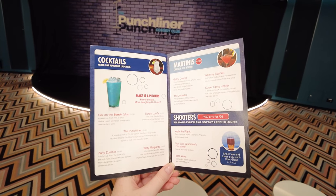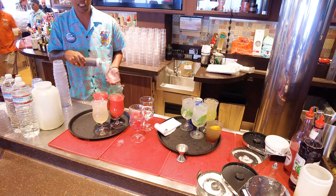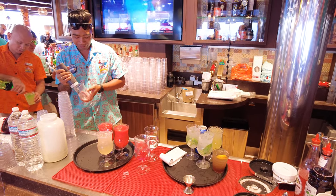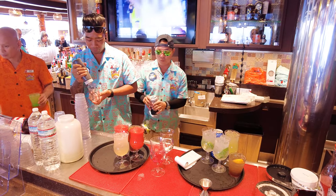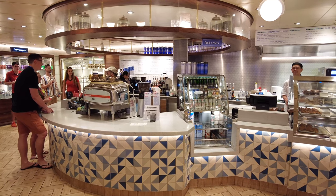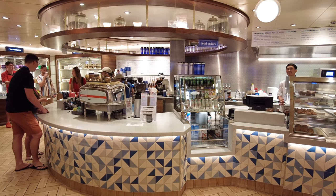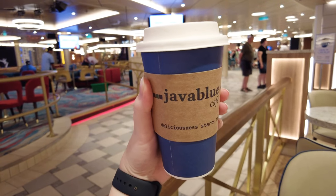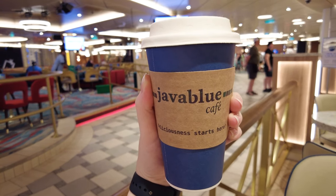That includes the Atrium Bar, which has offerings such as Bahama Mamas, Margaritas, and Pirate Punch for $11 each. Soft drinks are $2.50 each, while other non-alcoholic drinks like energy drinks, bottled water, and Gatorade can be purchased for less than $3. Specialty coffees range from $1.95 for a simple brewed coffee to $6.50 for spiked alcoholic coffee beverages.